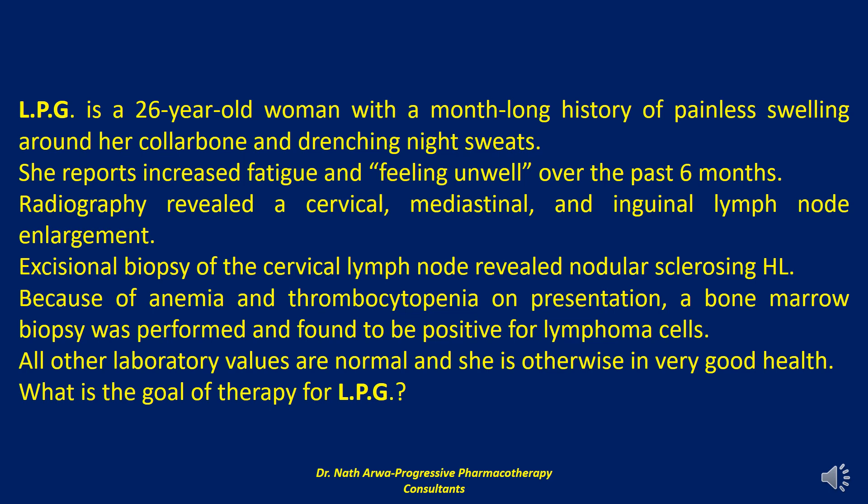Although once a uniformly fatal disease, improvements in treatment over the last 50 years represent a remarkable success story, as now three out of every four new cases can be cured. Given that long-term survival is expected for most patients, delayed consequences of therapy have a heightened importance in management of this disease. Hodgkin lymphoma is categorized as either classical Hodgkin lymphoma or nodular lymphocyte predominant, according to the appearance of tumor cells and the composition of the tumor microenvironment.